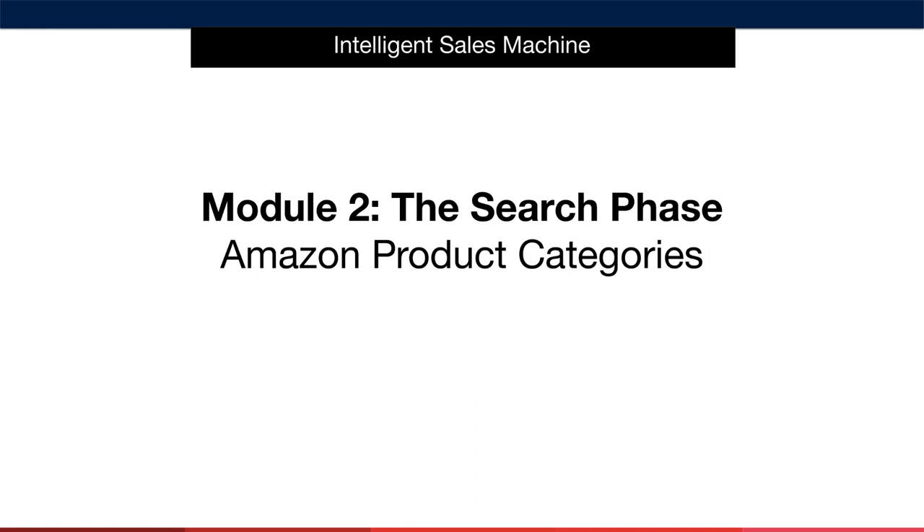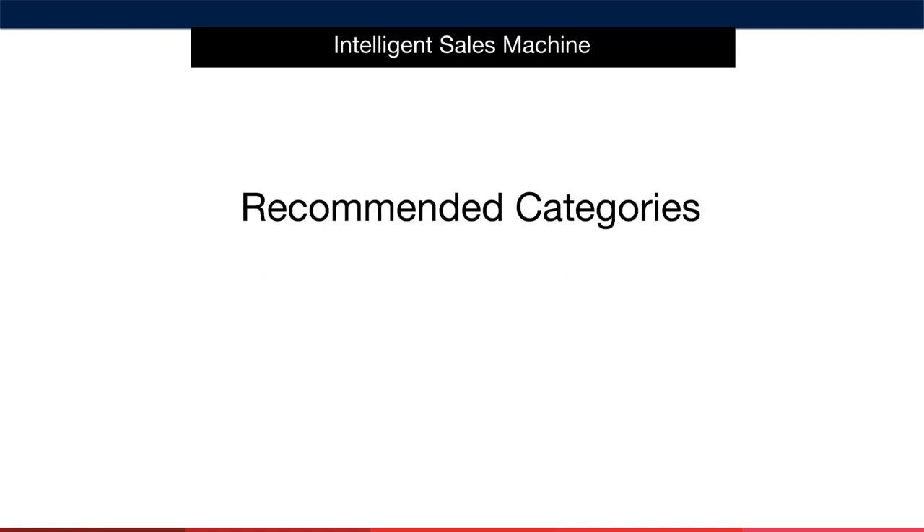I mentioned in the previous video that there are only certain categories that are worth researching. In this video I'm going to break down the key categories that will fuel your research process from now until the end of time. Without any further ado, here are the categories you'll be using.